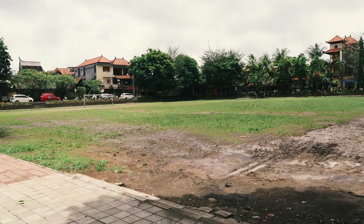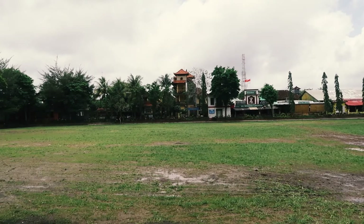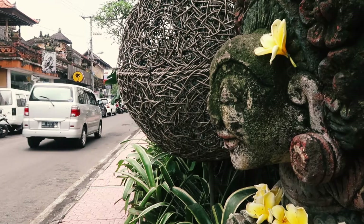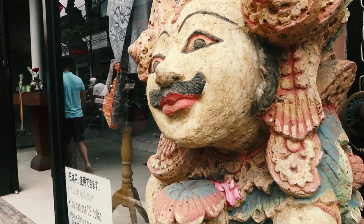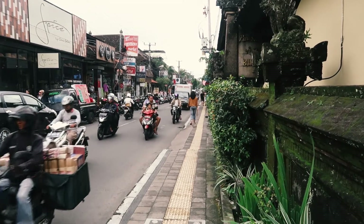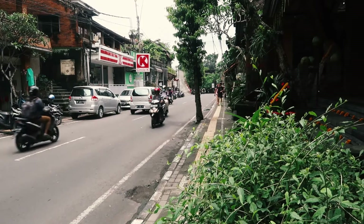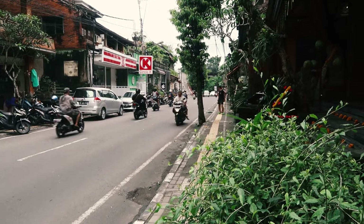This appears to be the local football pitch — or soccer, for my American friends watching. We're back on the main street, which you'll have seen if you watched yesterday's video. I'm about 1k away from where I need to be. Circle K, for those that don't know, is a 24-hour convenience store — very much like the 7-Eleven in Thailand.